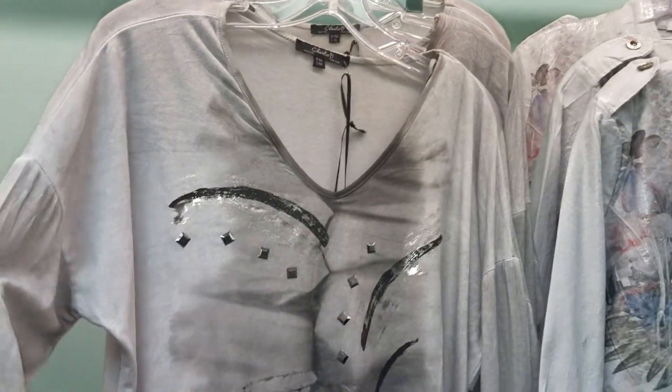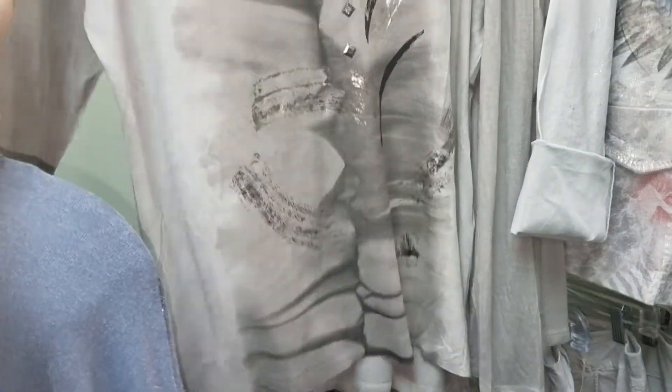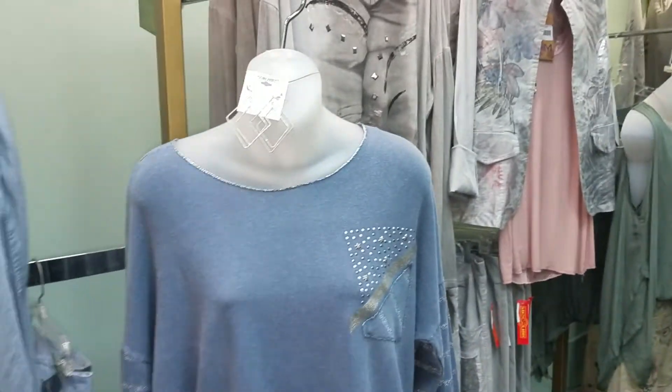Here is another Charlie B top. Charlie B is the son of the original owner of Tribal, so their pants fit really well and they make some really cute tops — they're just a little trendier and different.